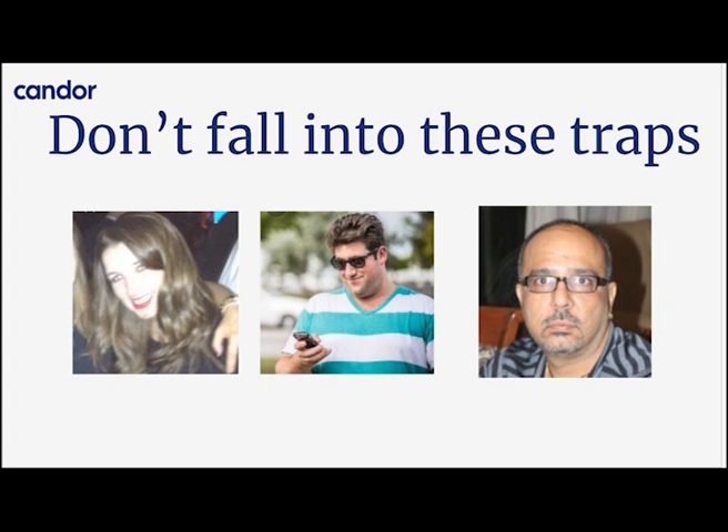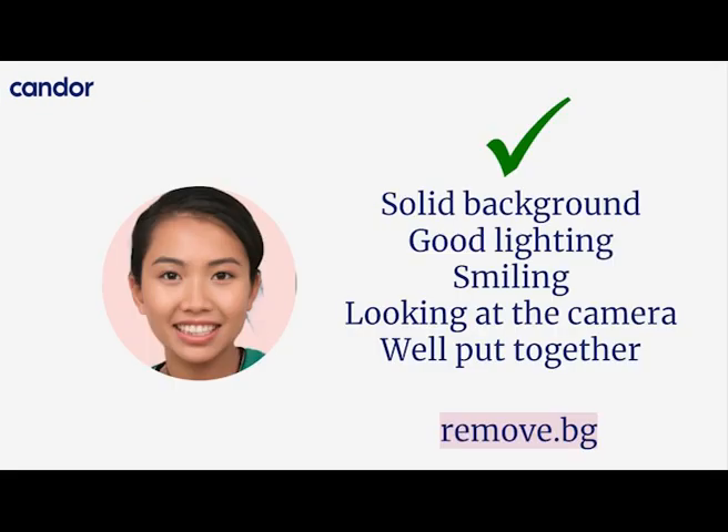What you want ideally is a photo on a solid background with good lighting, where you're smiling, looking at the camera, and well put together. Not everyone can afford a professional photo — and that's absolutely fine. There is a free way to take any photo you like and remove the background from it. It's a website called remove.bg, and it's completely free. You upload any photo of yourself, it removes the background, and you can place it on a solid color background or use it as-is on LinkedIn. The example photo shown here was processed through remove.bg, and as you can see, it looks really professional and clean.